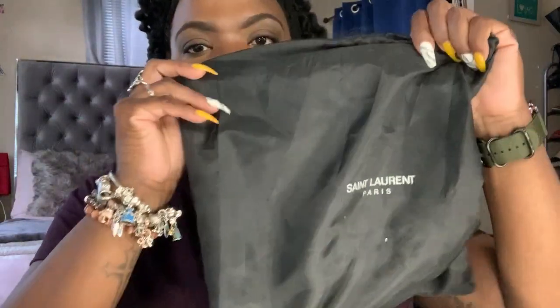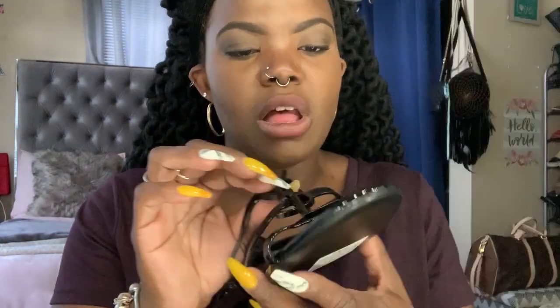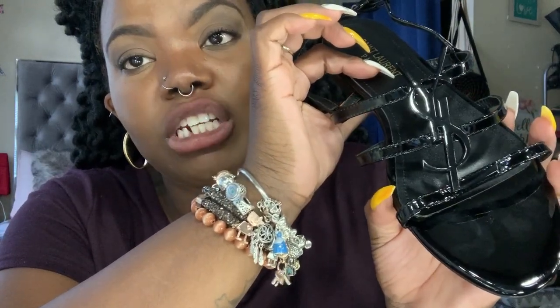The other pair I want to review are by the brand YSL — this sandal right here. I'll insert a picture of what they look like on the website and the name so you guys can look them up. Oh my gosh, y'all, this sandal is so freaking cute. I love these — they're so cute on my feet.